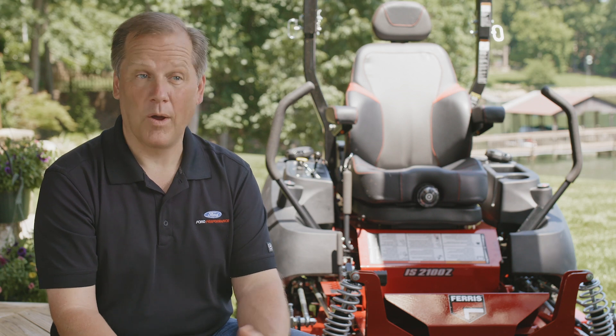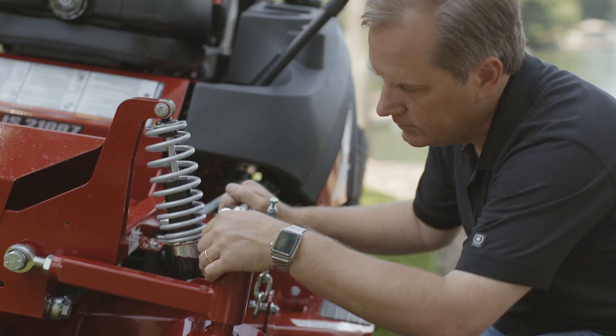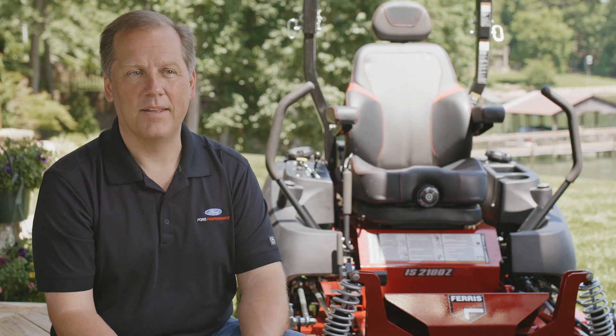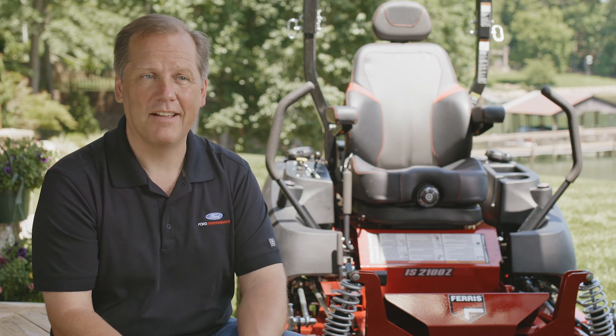Some of the work that I did when I worked at Ferris still has an impact on where the product line is today. And it's really cool to see what the engineers at Ferris have done to develop it into the product that you've got here today. It's satisfying.